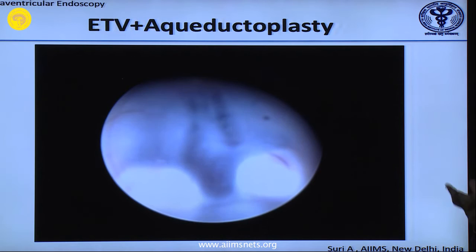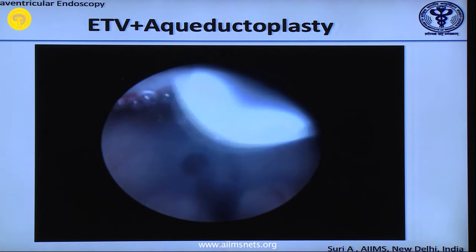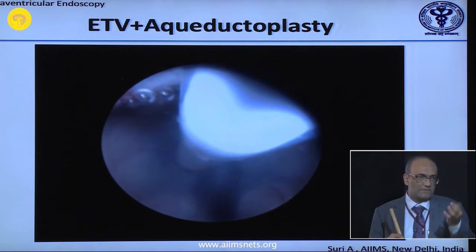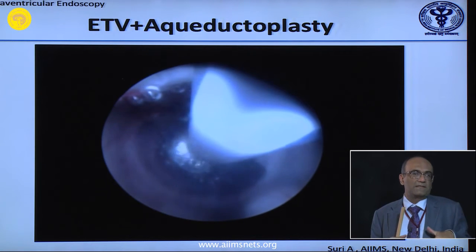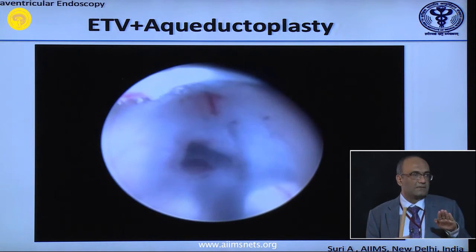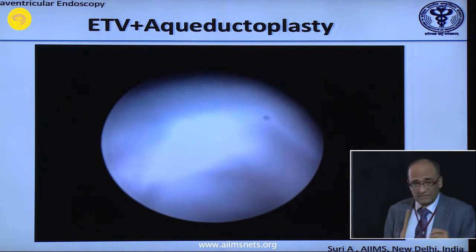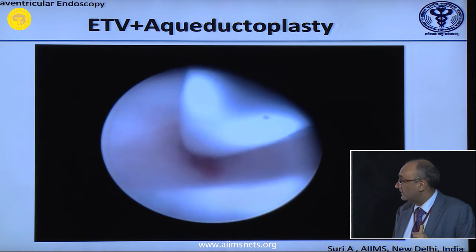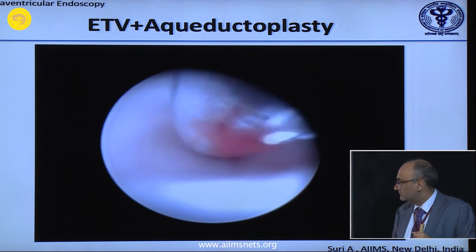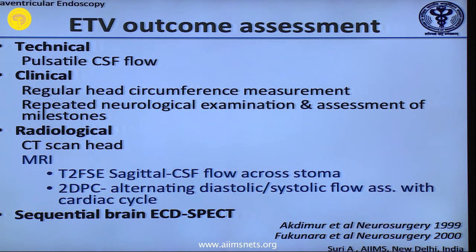Aqueductoplasties were done 10-12 years ago but we do not do them anymore. Once you learn a procedure you want to go with your endoscopes everywhere, but when you start having literature complications — and your own — you stop. We used to do aqueductoplasties: third ventriculostomy, then bending the scope back to reach the aqueduct. Clear-cut indications like membrane stenosis or an aqueductal membrane which you can dilate are possible, but you do not need to put stents now. Literature is going against stents for aqueductal stenosis — we used to put a Fogarty and dilate with stents, but we are not doing that anymore.